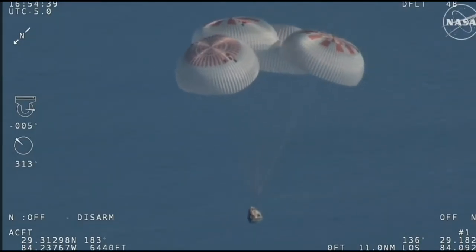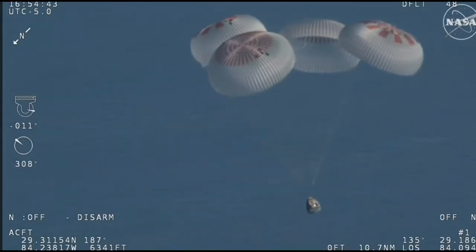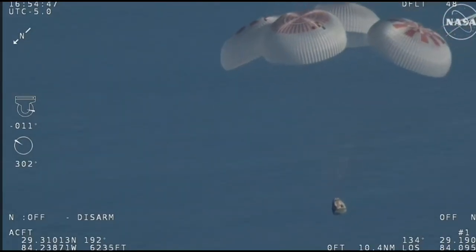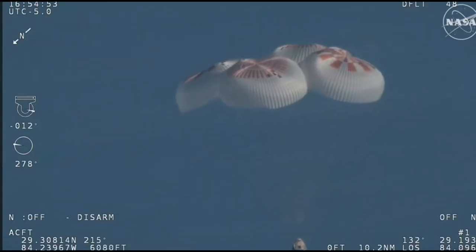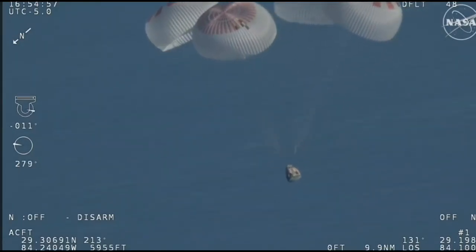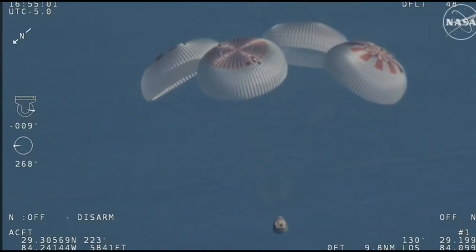We'll start to hear Commander Nick Haig calling out the altitude of the Dragon capsule from here on out. Landing in water is simpler and provides more margin against unlikely parachute issues. You can see those parachutes continuing to slow the Dragon capsule down.